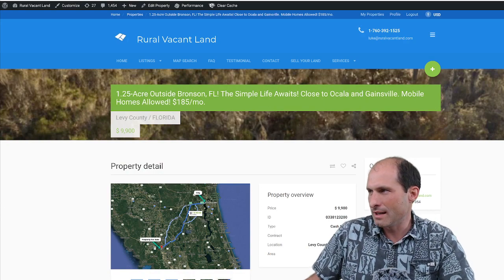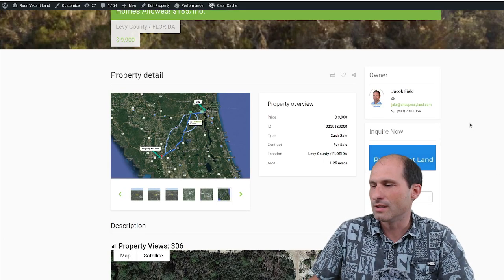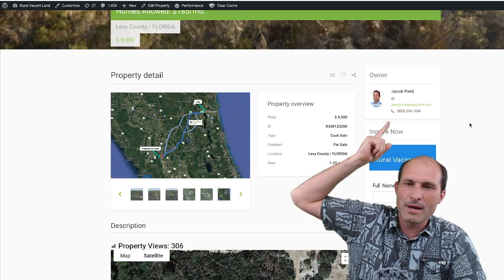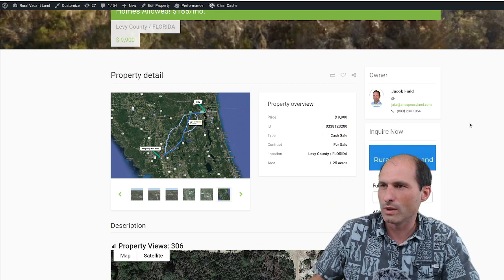We're on the website RealVacantLand.com, asking $9,900 for this thing. It's one and a quarter acre. Jacob Fields has this one and his phone number is right over my head. You can click on it, call him, talk to him — say 'Hey Jacob, what can I do here?'